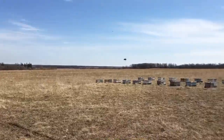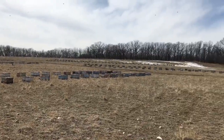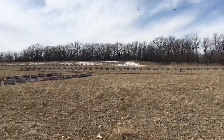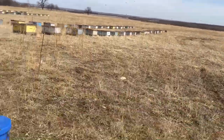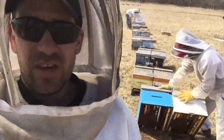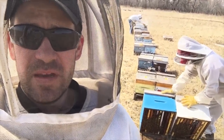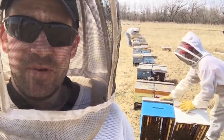We're about to make our first round assessing feeding supplement, dropping in honey frames if they need it. The bees are looking small, marking a lot of mediums, but they have integrity to their cluster size, so I'm optimistic with that.